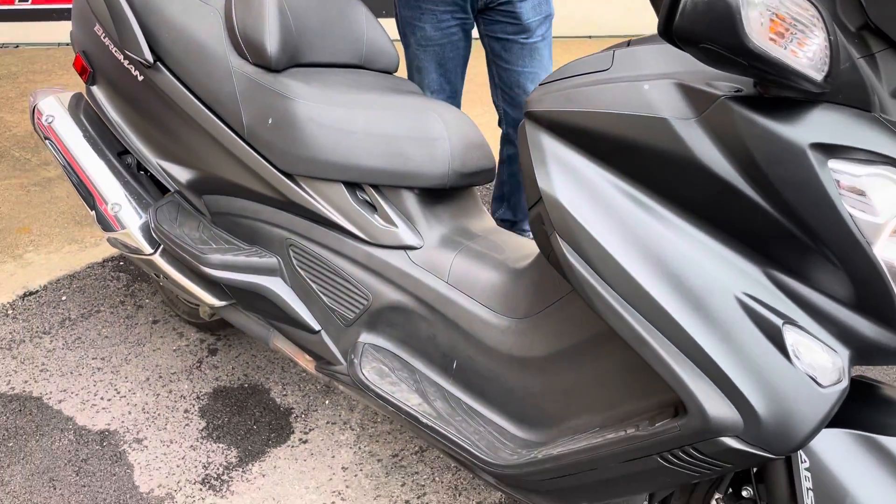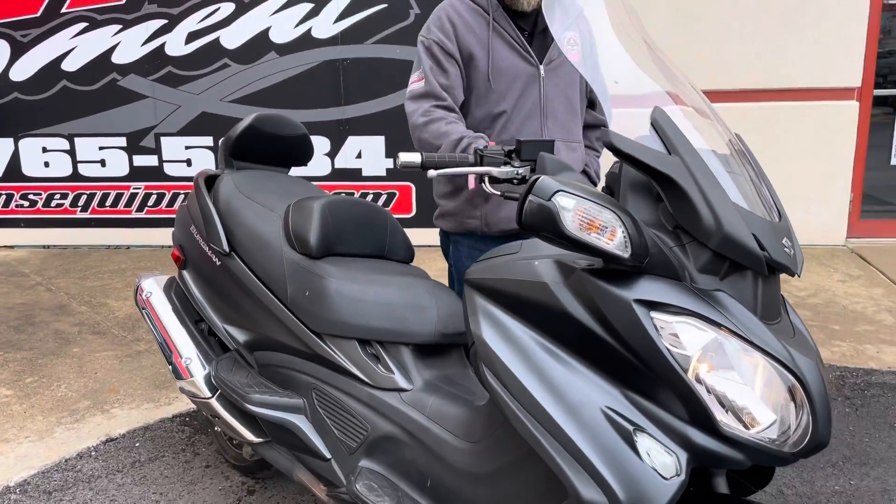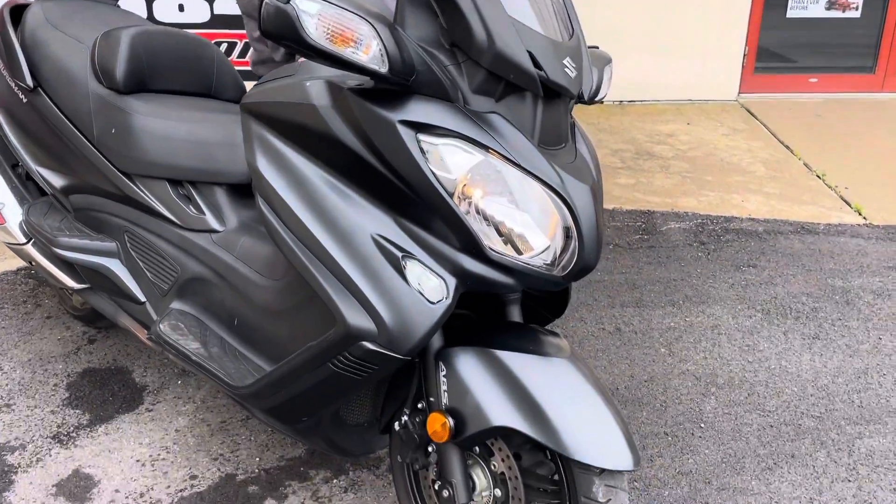It has a side stand and center stand. There's tons of storage on this bike as well — storage under the seat and storage up front. Really a nice machine.